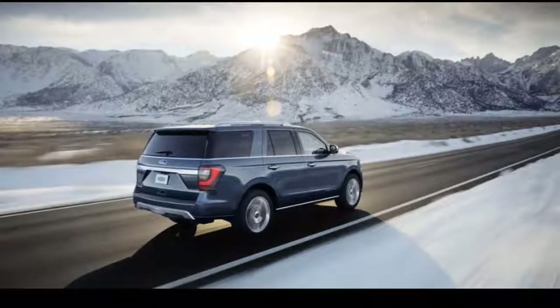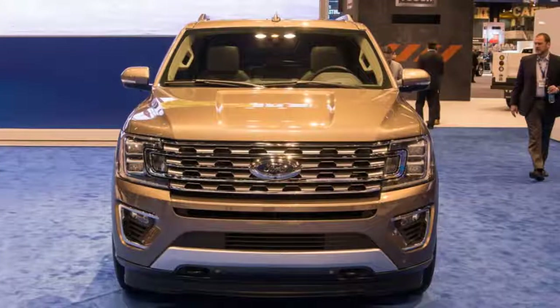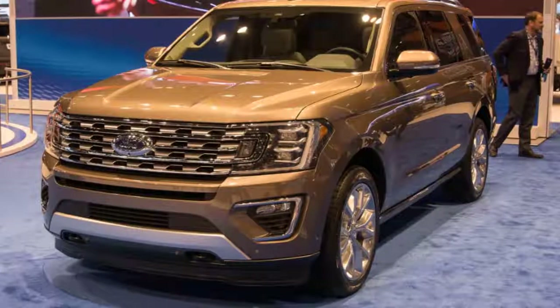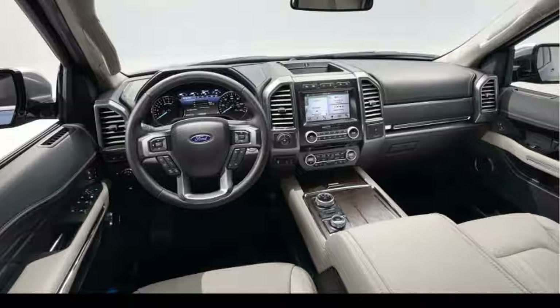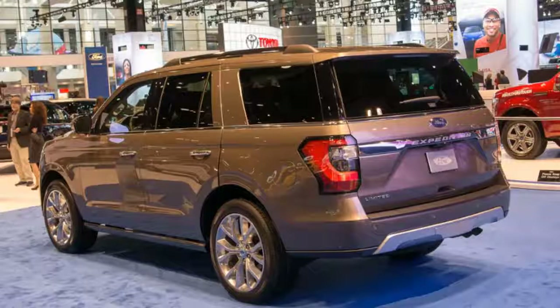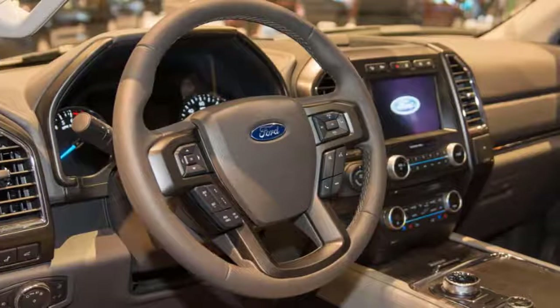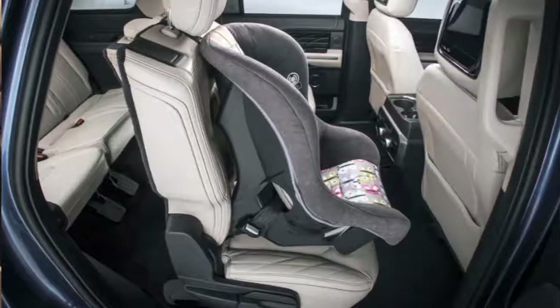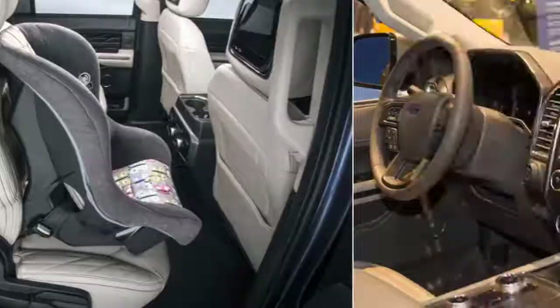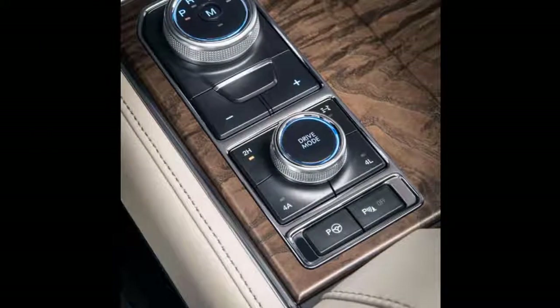Other option packages add leather upholstery, 10-way power front seats, an 8.0-inch touchscreen infotainment system, blind spot monitors, heated and cooled front seats, keyless ignition, and a power hands-free tailgate. Off-roaders can opt for a bundle adding tougher shocks, a low-range transfer case, all-terrain tires, underbody protection, running boards, and an electronic limited-slip differential. All trim levels can be configured with four-wheel drive, long-wheelbase bodies, and a heavy-duty trailering package with an automatic trailer assist controller.